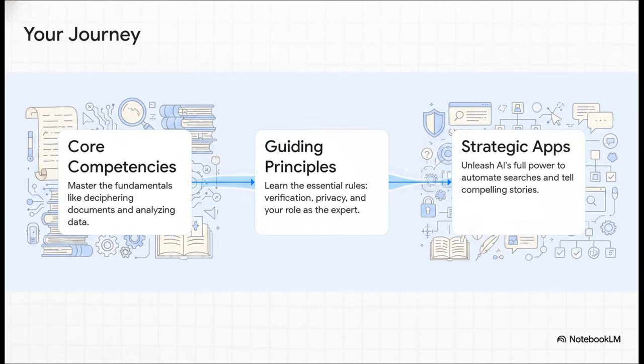We can break this whole journey down into three manageable stages. First, you build your core competencies — learning how to use AI to read and analyze old documents. Next, you embrace the guiding principles: the crucial rules that keep your research accurate and ethical. And finally, you get to the really fun part — strategic applications, where you use AI to tackle your biggest research challenges and craft incredible family stories.